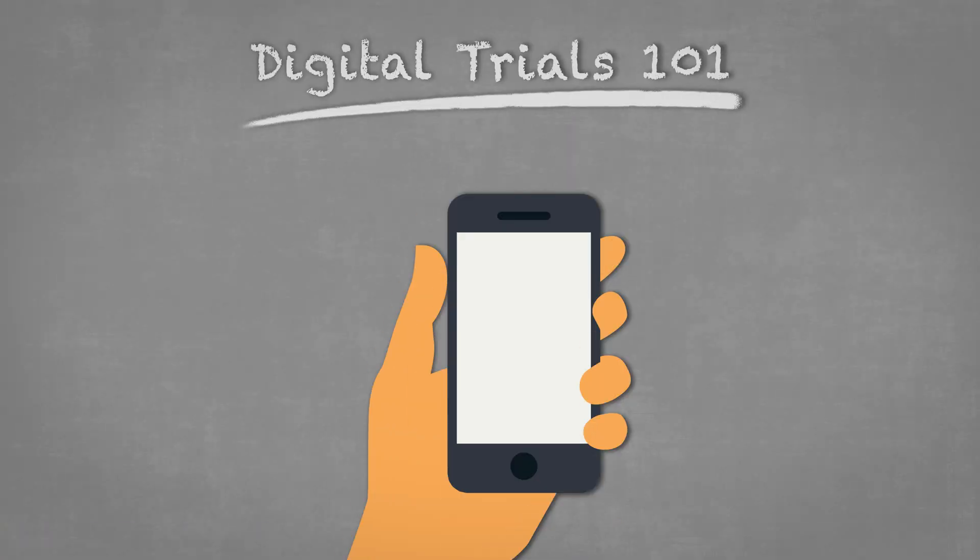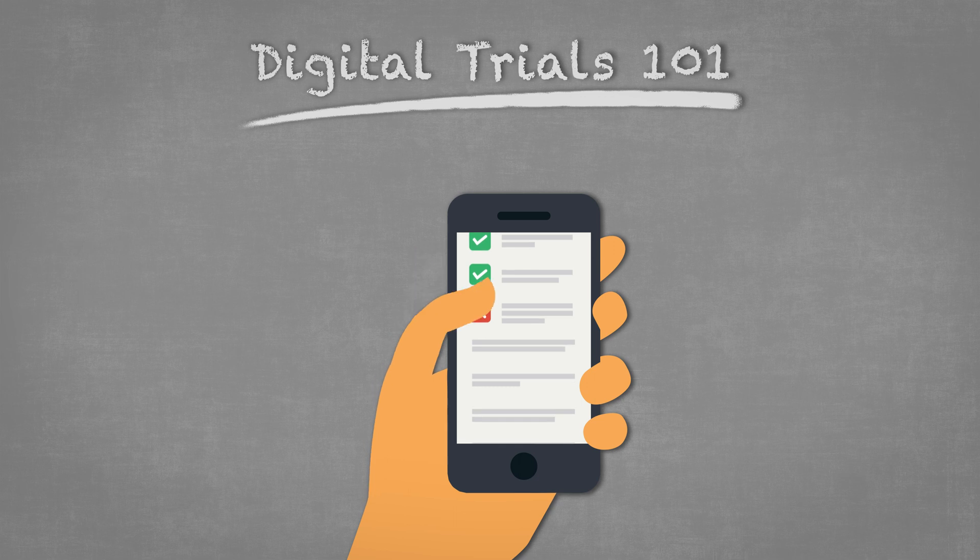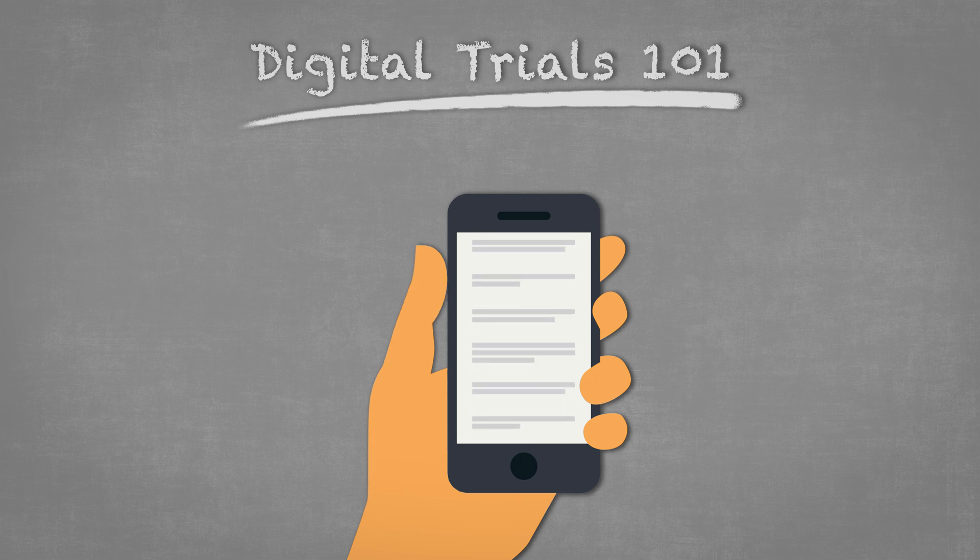So how do digital trials work? Typically, participants visit a website or download an app, consent to share data from their smartwatch, fitness tracker, or other device, and then answer some questions.